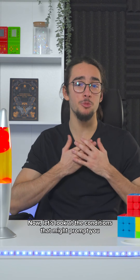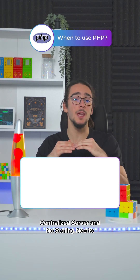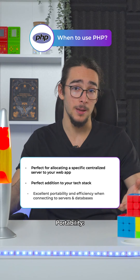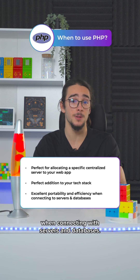Now let's look at the conditions that might prompt you to choose PHP over Node.js. Centralized server and no scaling needs: if you want to allocate a specific centralized server to your web app, PHP is the perfect addition to your tech stack. Portability: PHP comes with excellent portability and efficiency when connecting with servers and databases.